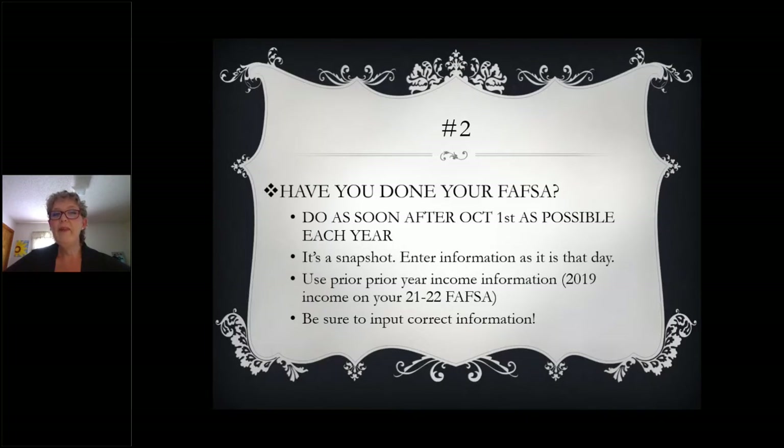Financial aid typically starts with the FAFSA, which stands for the Free Application for Federal Student Aid. You should complete your FAFSA as close to October 1st every year as you possibly can. The reason for that is because there are some funds that are first come, first served — meaning those that complete their FAFSA sooner are eligible for more funds. Be sure that you log on to www.studentaid.gov and get that FAFSA completed.